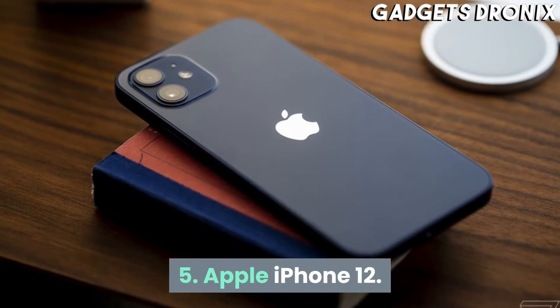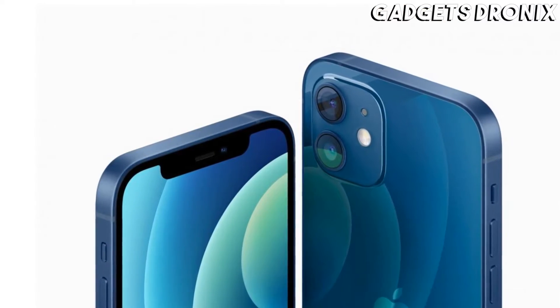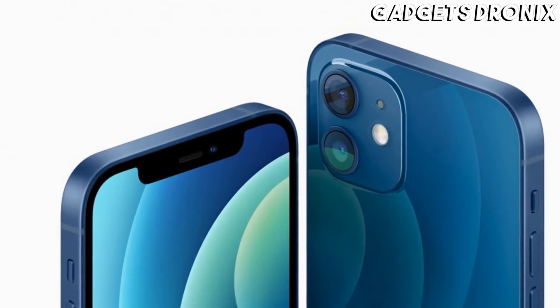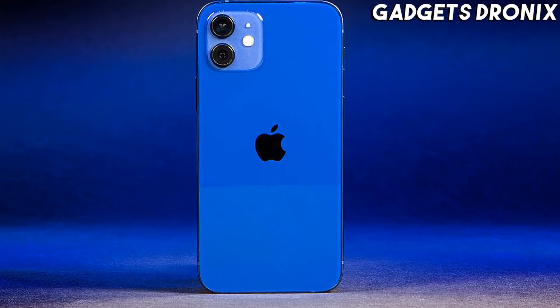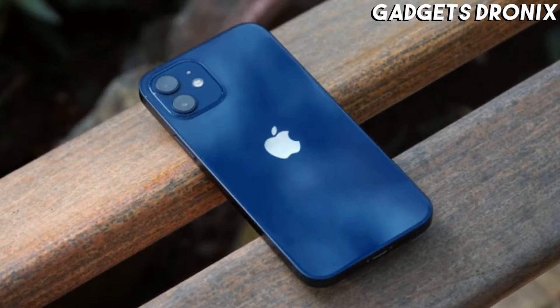Number 5: Apple iPhone 12. The iPhone 12 has a chipset with industry-leading power, a sharp and vibrant XDRO LED display with exceptional quality, superb stereo speakers, and top-notch battery life. It is an excellent option for avid mobile gamers looking for a new iPhone.